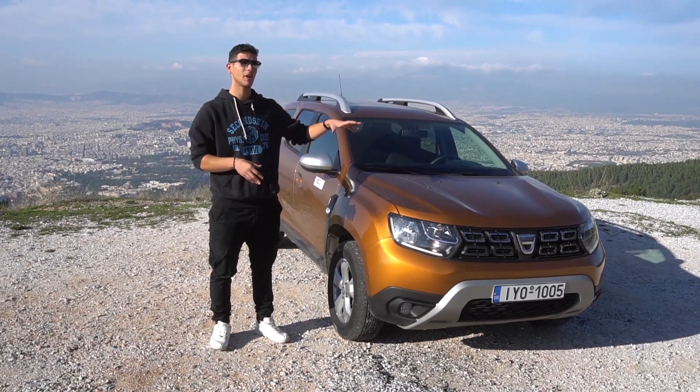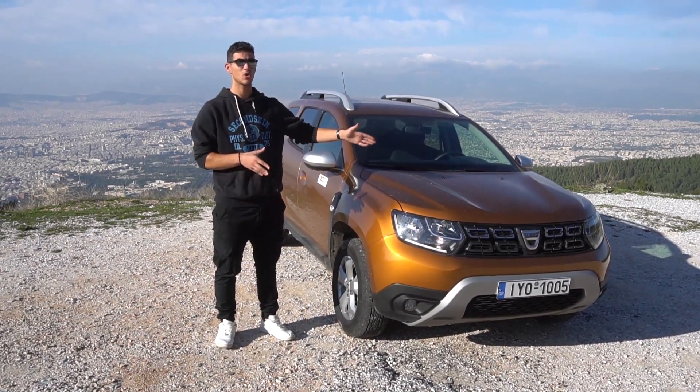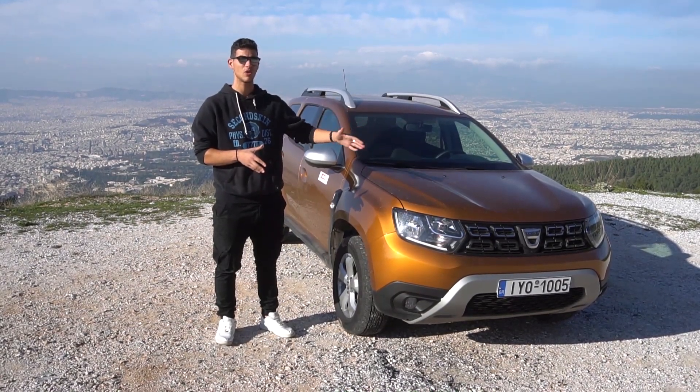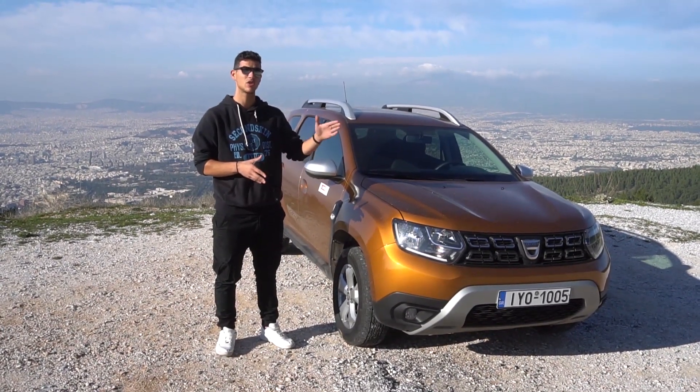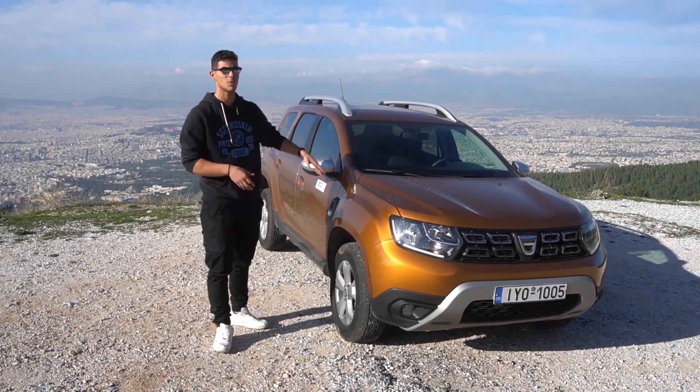Dacia Duster, you are the most valuable car in the Dutch market. It is a new driver of 1330 cars of the Group Renault-Nissan, with 130 EAP and 24 km. It is a vehicle and a package of prestige.